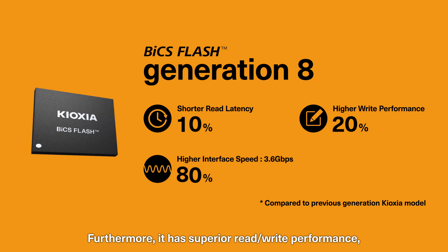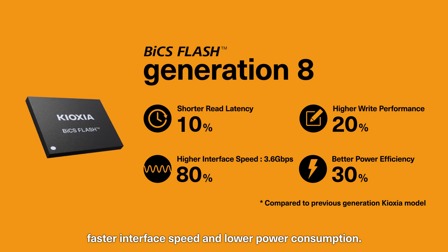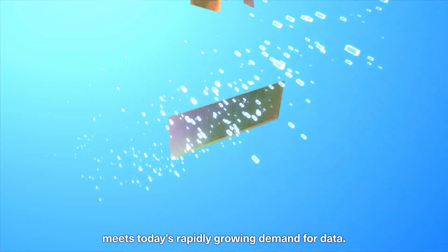Furthermore, it has superior read-write performance, faster interface speed, and lower power consumption. BiCS Flash 3D Flash Memory from Kioxia meets today's rapidly growing demand for data.